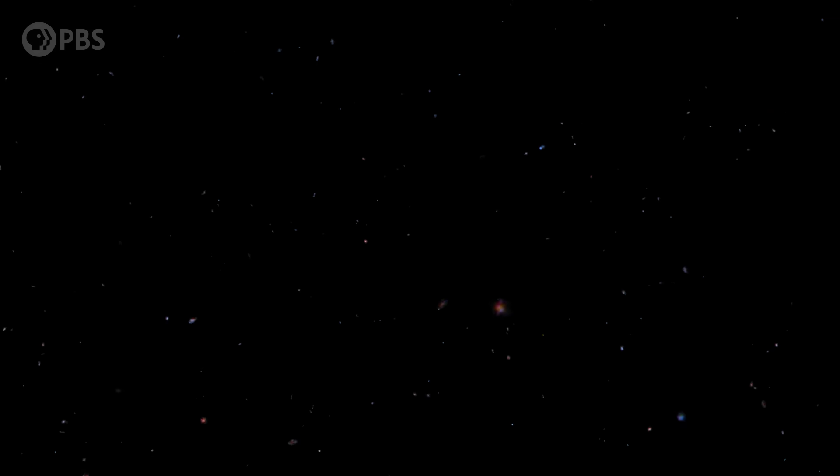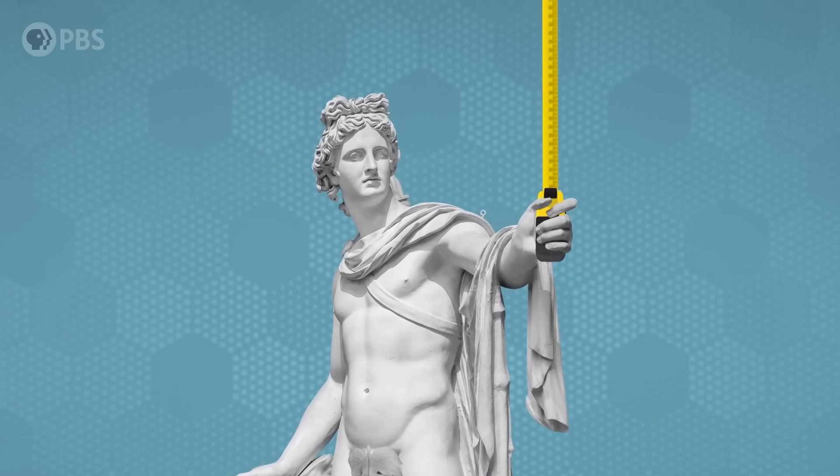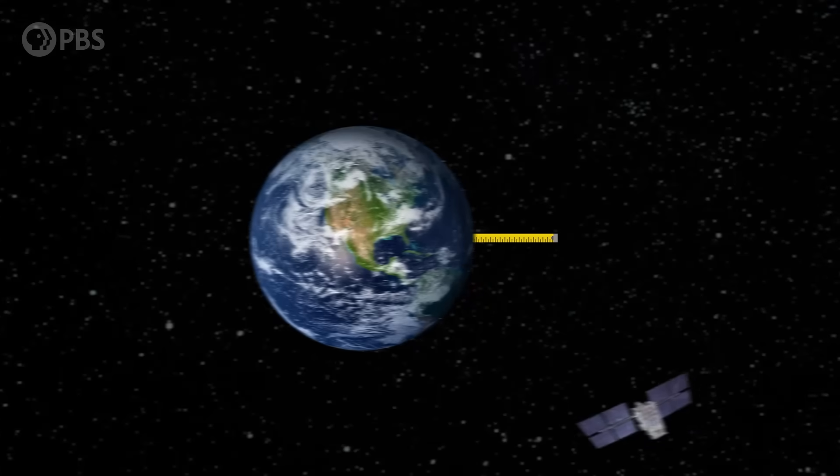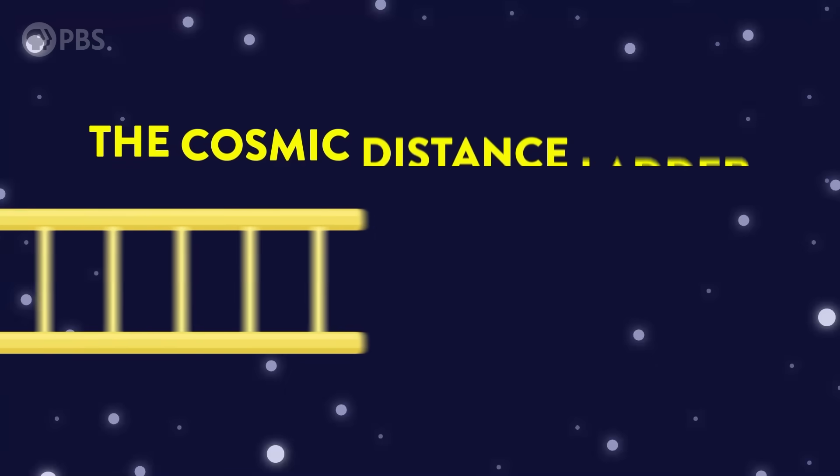But how do we measure how big a universe is? This is a video about the tools we use to answer that question. Since the time of the ancient Greeks, scientists have been constructing a cosmic measuring tape to measure the universe from our own backyard all the way to its ever-expanding edge — the cosmic distance ladder. Let's climb it, and learn our true place in space.